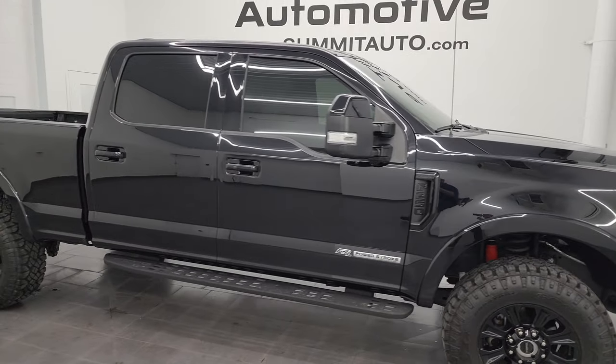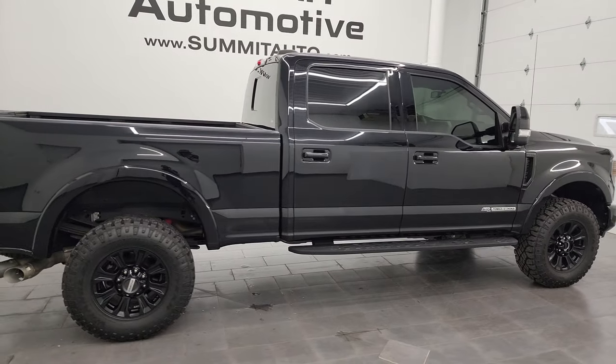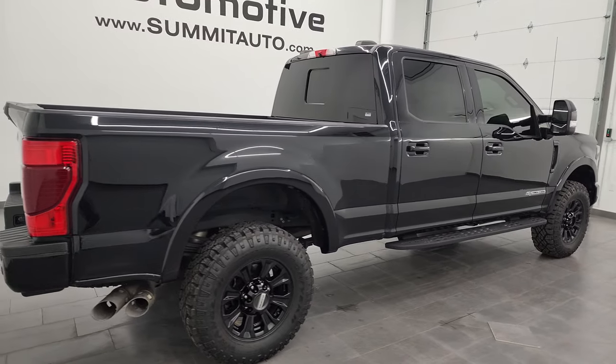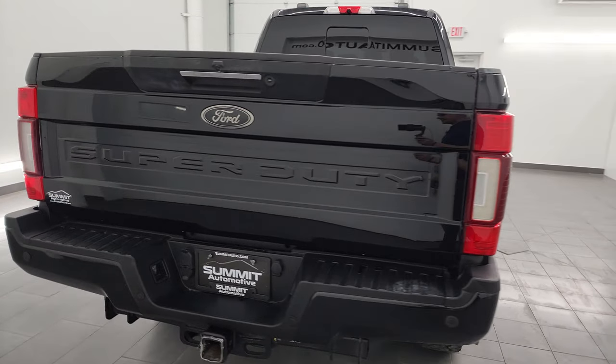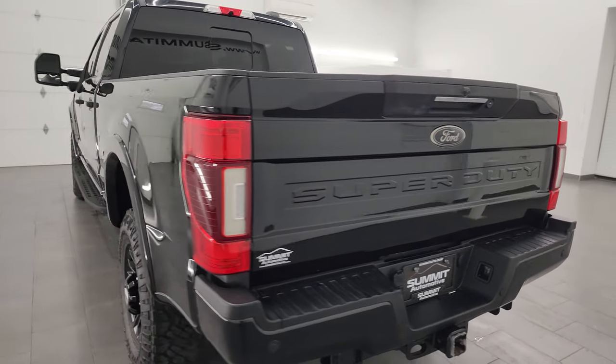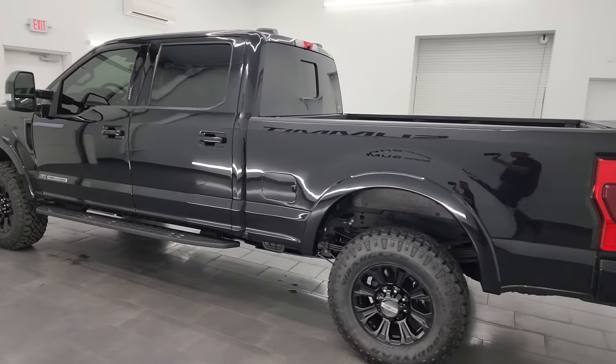Hey, this is Brett, and this 2020 Ford F-250 Crew Cab Short Box Lariat Ultimate with the Tremor Off-Road Package is stock number 14217Z. I am here at Summit Automotive in Fond du Lac, Wisconsin — your new and used heavy duty truck headquarters.